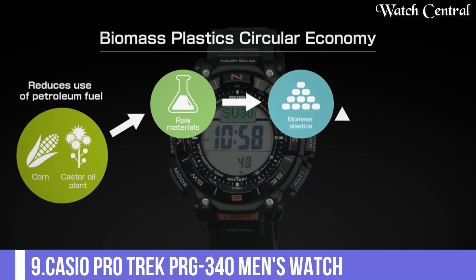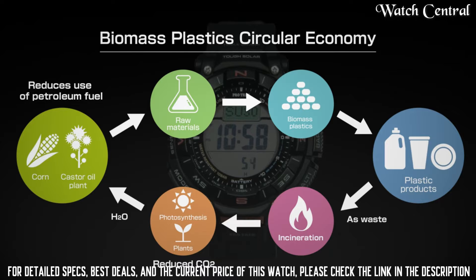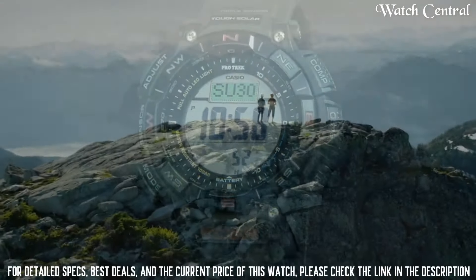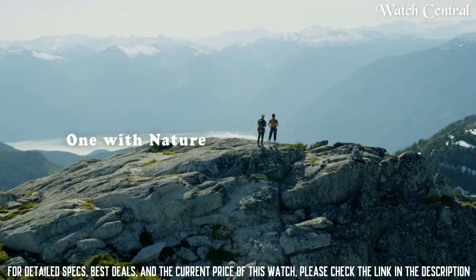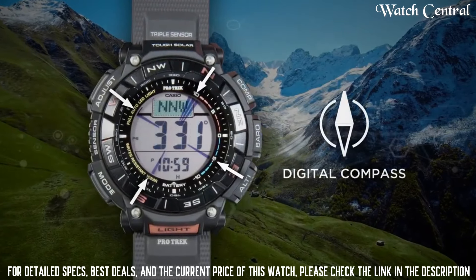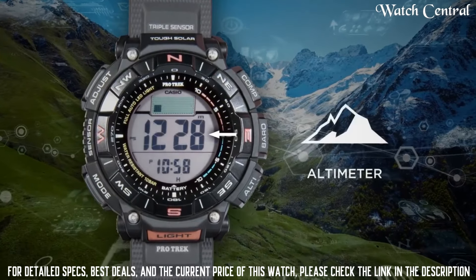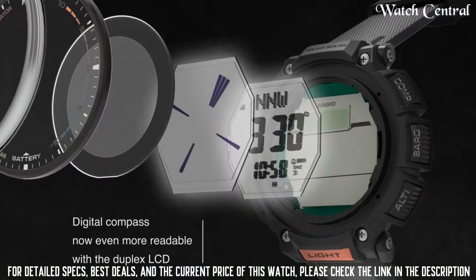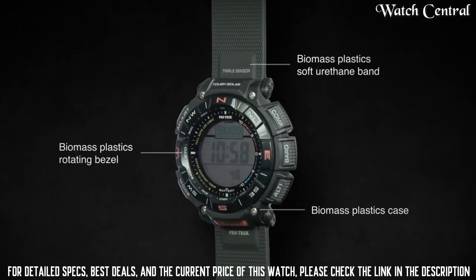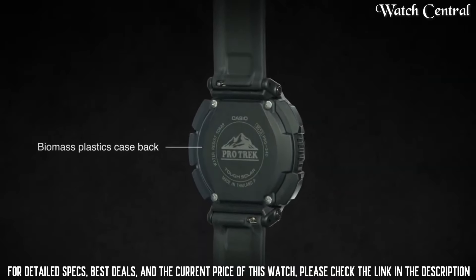Number 9: Casio Protrek PRG340 Men's Watch. Designed for outdoor enthusiasts and adventurers, the watch features a 50.5 mm stainless steel case and a black dial with a digital display and compass function. Powered by a quartz movement with 100 meter water resistance. The watch also has a solar power system, tough solar technology and a low temperature resistant design — a practical and durable timepiece for those who love the outdoors.